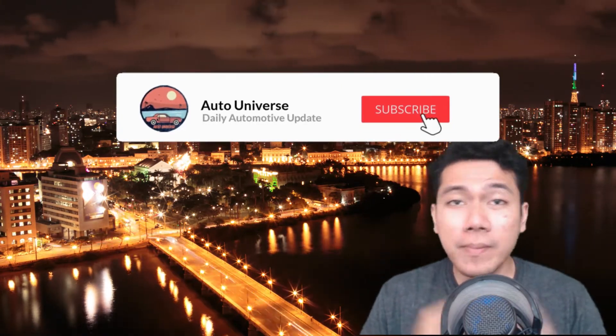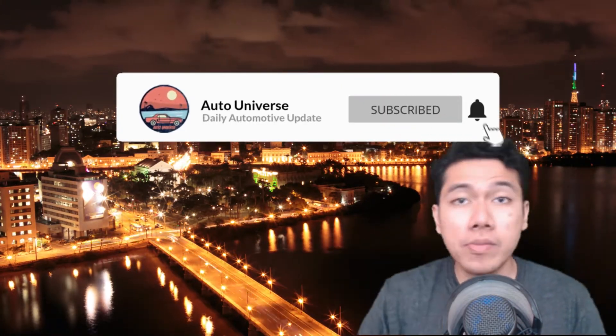But before we get into the news, make sure you hit that like and subscribe button to keep you up to date with the latest auto news and reviews.